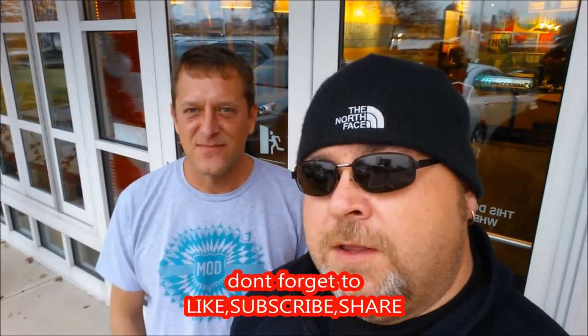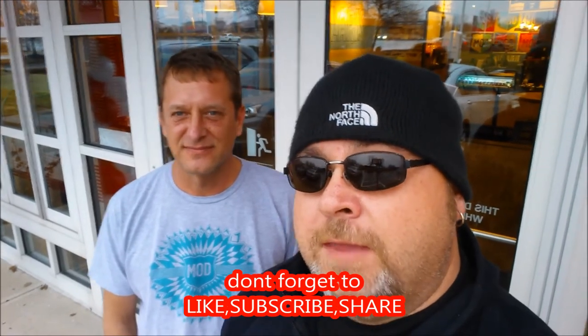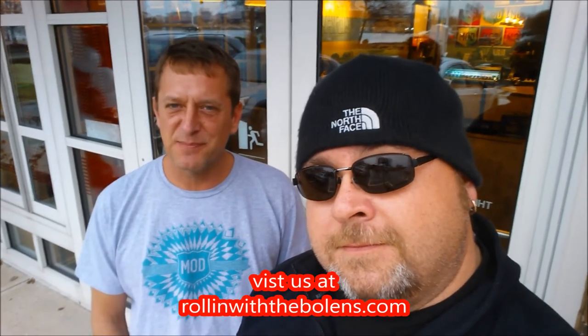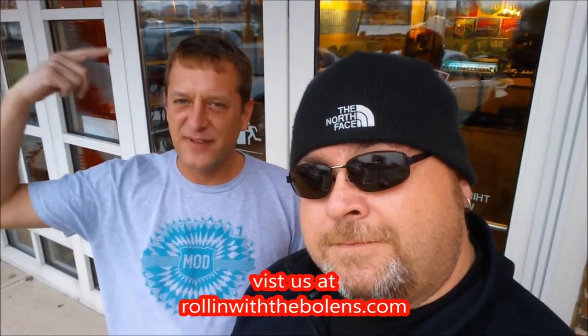We're building 12 stores in Columbus - five this year. Another one's under construction on Horse Road, we have a site going in on Sawmill Road, and in Pickerington on Hill Road. Tony, we're rolling with the Bolins and we are at Mod Pizza - y'all got to come out here and check these guys out. Very good food, good price, they've got beer, they've got milkshakes. We're on 1310 Polaris Parkway, right in front of Polaris Fashion Mall. Come get your made-on-demand pizza right here at Mod.